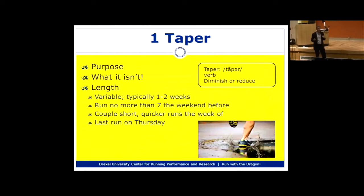What people often mistakenly use the taper for is to catch up on training they didn't do — thinking, 'the race is two and a half weeks away, I need to start nailing it.' If you do that, you'll show up at the starting line with depleted glycogen stores and torn-up muscles, not in tip-top condition, and your performance will not be as good as it should be.